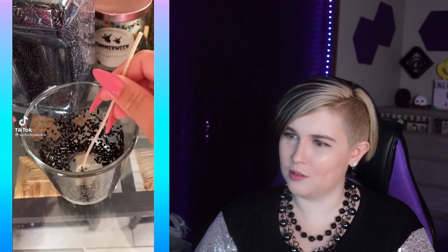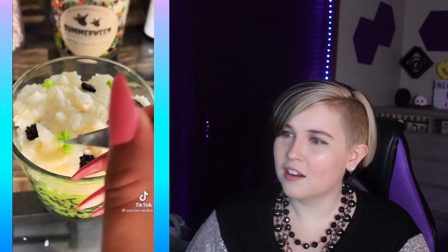I guess it's just like a projector. Okay, what are we doing? Oh, it's a candle — I thought it was going to be a shot. This is dangerous. I want to eat this.